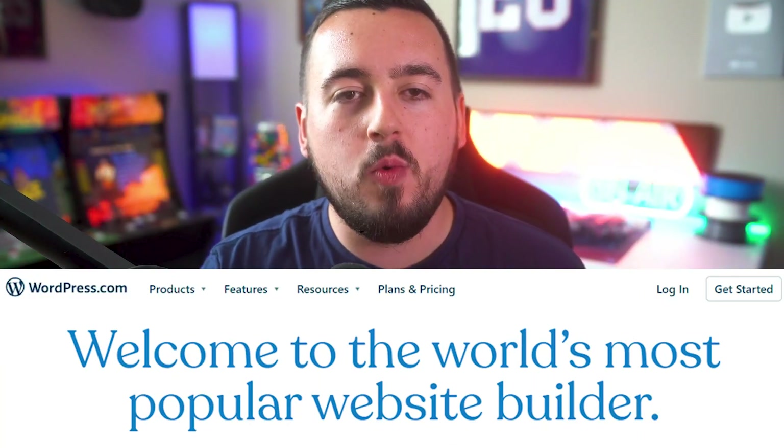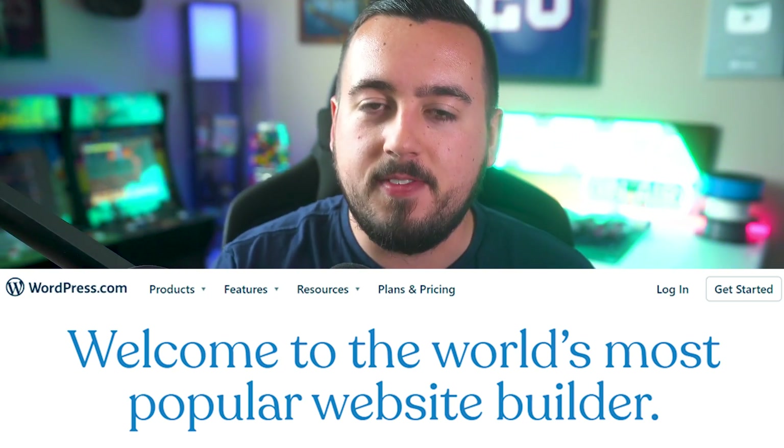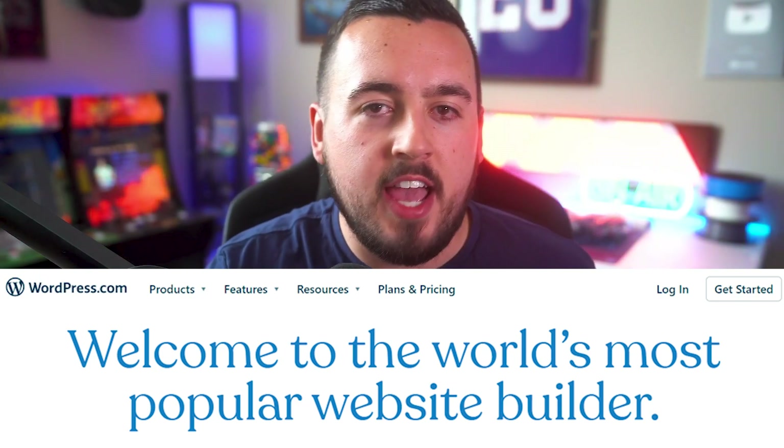WordPress.com is a free website service, not a free website software. You don't have to download anything or install it. You sign up for an account and create a site that is hosted by WordPress.com. You will be given a choice of templates and suggested plugins and a WordPress.com URL. You don't have to find a host because WordPress.com is your host. They give you three gigabytes before requiring you to pay for a plan. If you're looking for a 100% free site that you can get started from nothing in essentially moments, you can do that here.